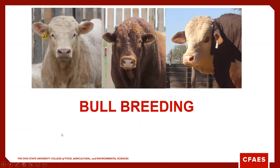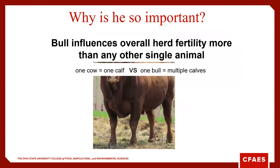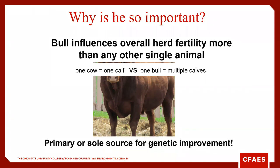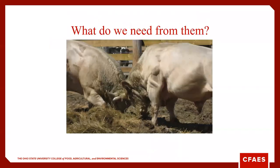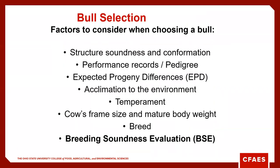Let's talk about using the bull. Why is that bull important? The bull influences overall herd fertility more than any single animal. This is logical — a cow is typically going to have one calf versus a bull who will sire multiple calves. In many herds, the bull is the primary or sole source for genetic improvement. What we're going to ask of our bulls: first and foremost, high fertility, and ideally good genetics, as we discussed in making those selections.